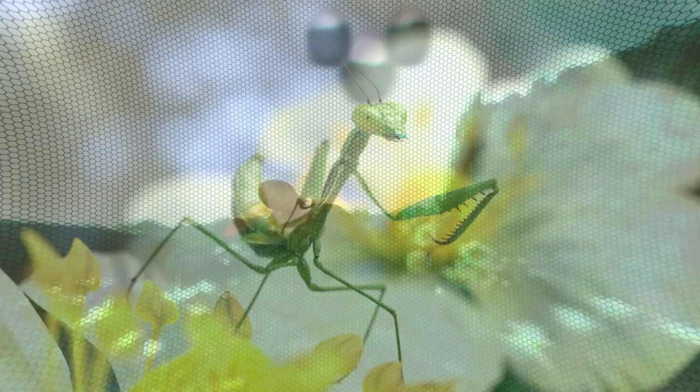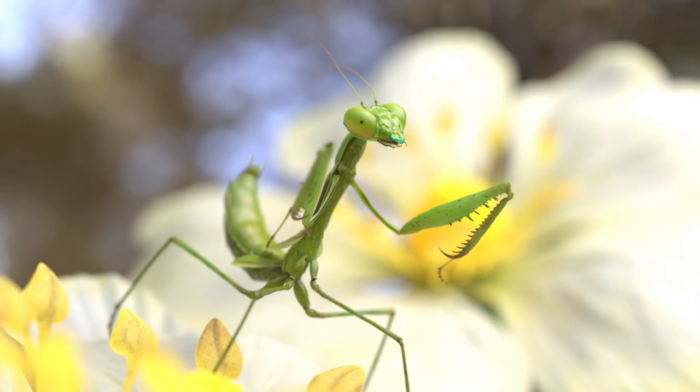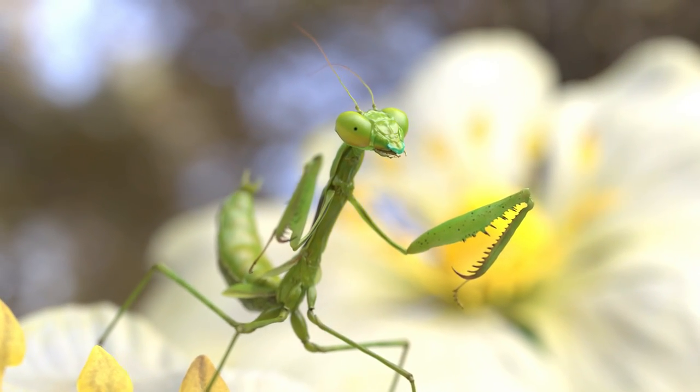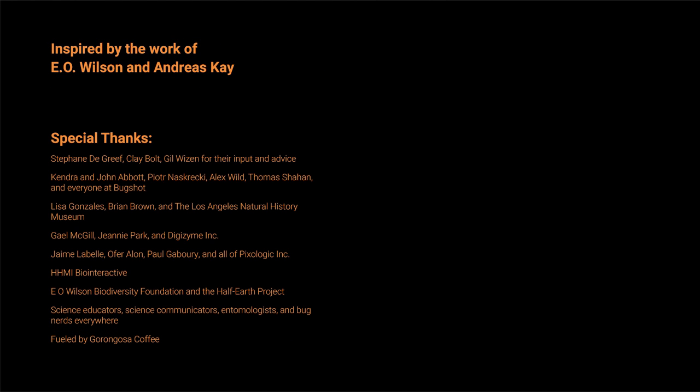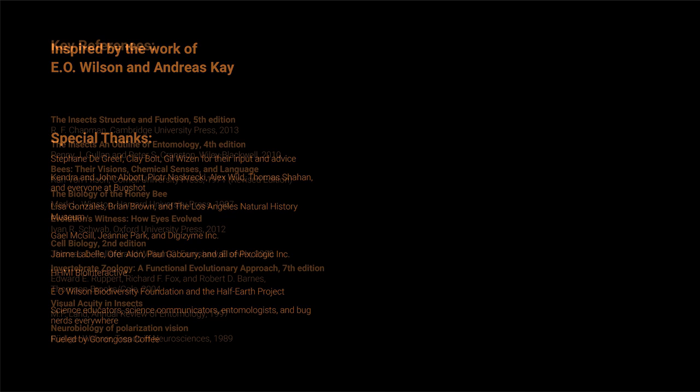Hopefully this series has given you some idea of how cool insect vision is and how different the world must look to them. Of course, this is just the beginning — there's a lot more to explore. For example, how are the eyes of insect larvae different from the eyes of an adult insect? Have you ever wondered why bees have little hairs growing out of their eyes? And how are the eyes of aquatic insects different from terrestrial insects? Stay curious and keep asking questions, and you never know — you might discover something that nobody else knows.